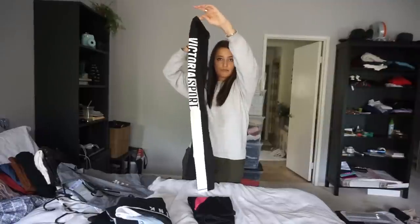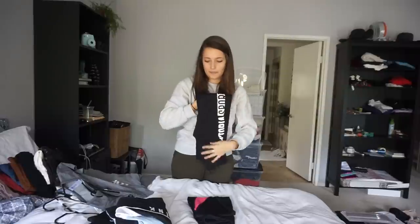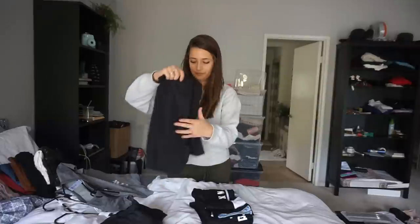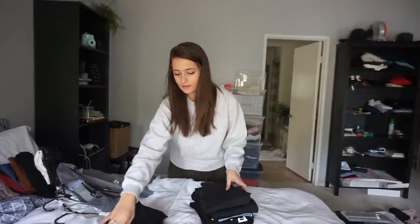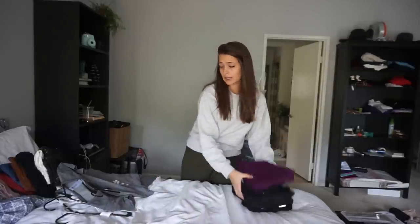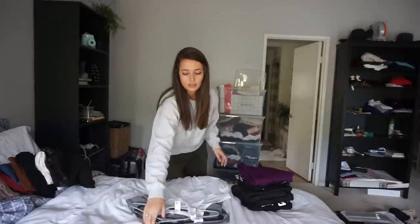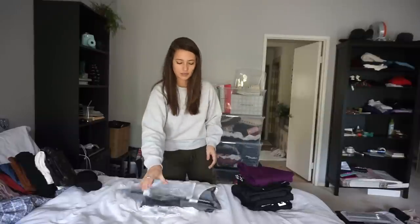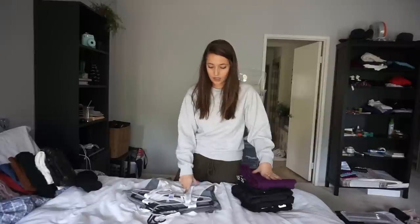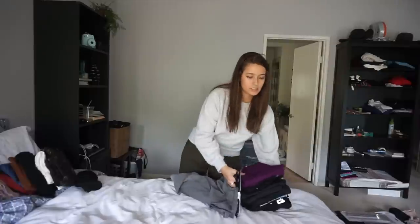There's also a Victoria's Secret Sport black long legging. So that's eight pairs of Victoria's Secret leggings, two workout shirts, and two workout tank tops — twelve items total. I'll sell this workout bundle for fifty dollars on Poshmark.